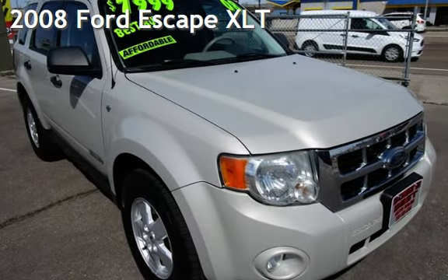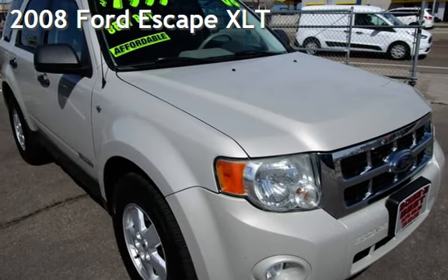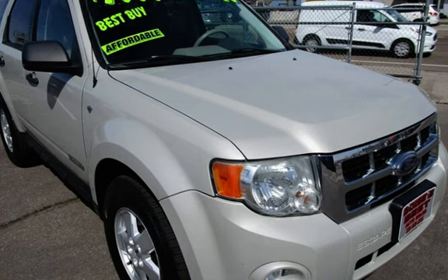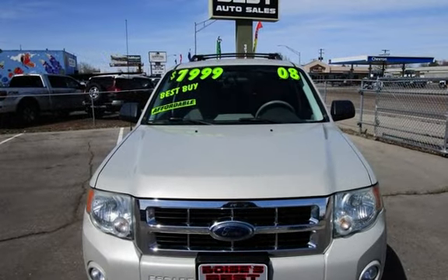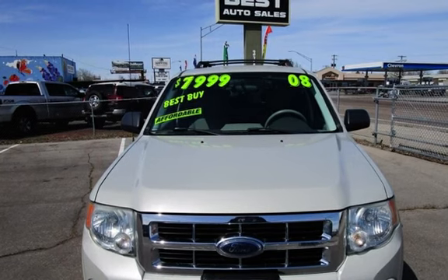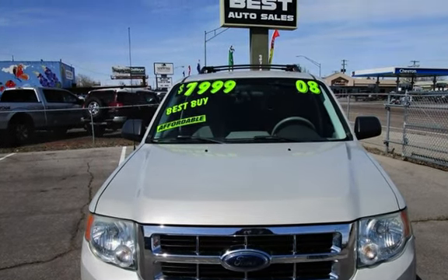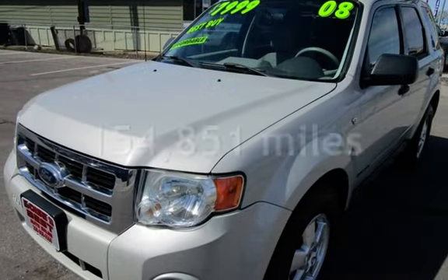Presenting a pre-owned 2008 Ford Escape XLT. This four-door SUV has a six-cylinder, 3.0-liter V6 engine, with front-wheel drive and an automatic transmission. This Ford has less than 155,000 miles on the odometer.